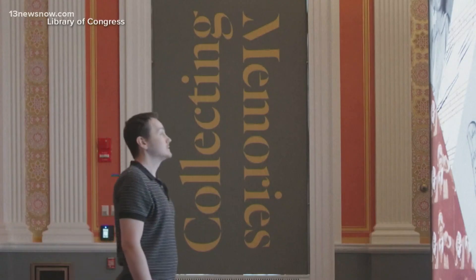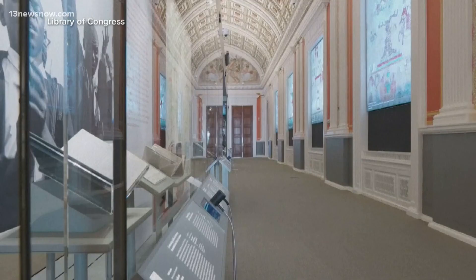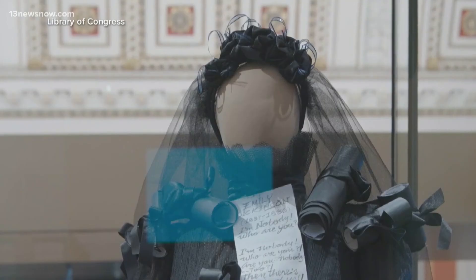With almost 180 million items across different formats, naturally the Library of Congress must have some pretty wild stuff. For the first time, the Library of Congress, the world's largest library, will have a permanent Treasures Gallery. With its new Collecting Memories exhibit, you can now see history for yourself.